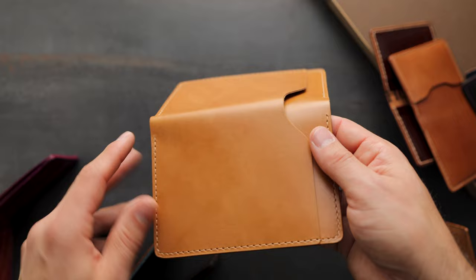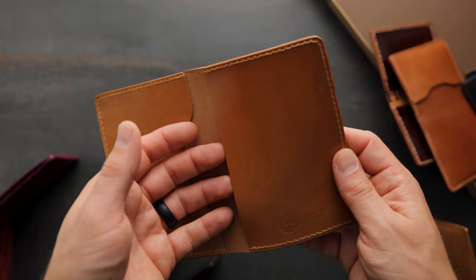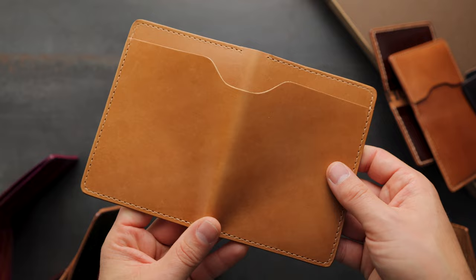This is our Traveler Passport Holder — just like our Fat Herbie, except we've designed it to be a little bit taller to fit your passport on the inside right. We do still have that bill slot on the outside.